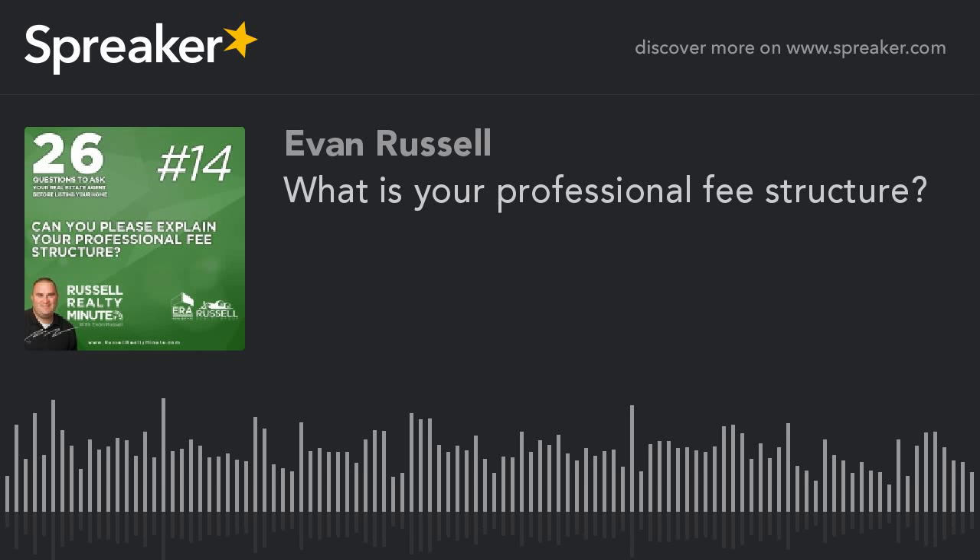That is question 14 — we're over halfway through! Hope you've enjoyed the Russell Realty Minute. Please leave me a review on iTunes, find me on Twitter at Work With Evan, and email me at evan@therussellteam.com. Thanks for listening — we'll move on to question number 15 next.